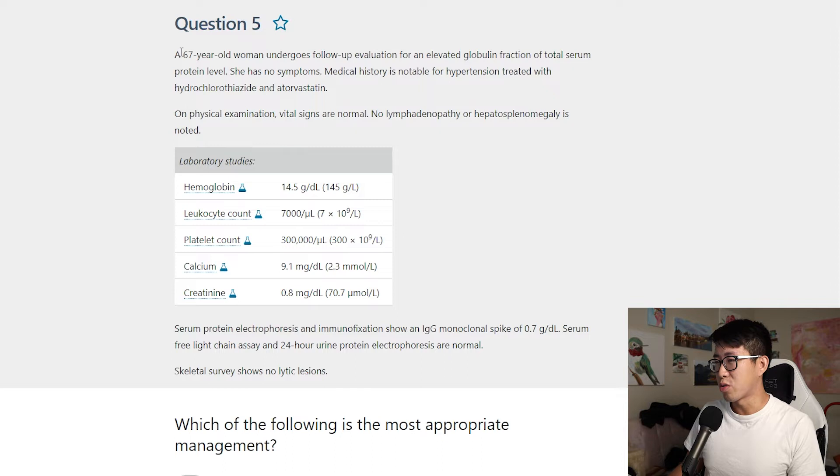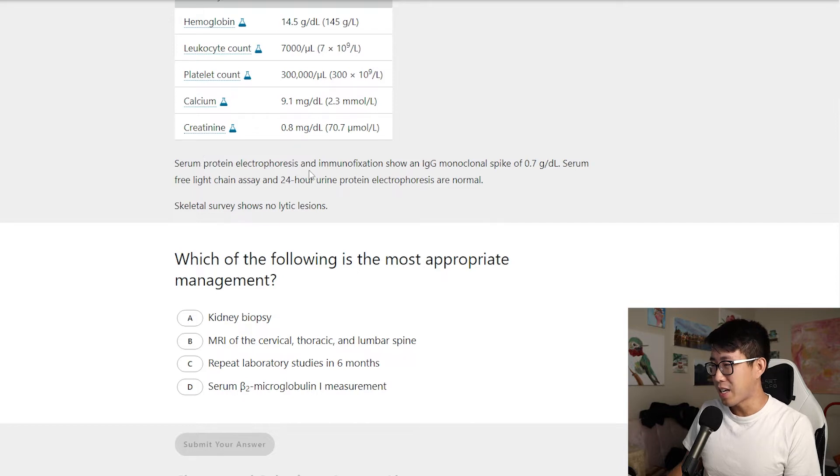Last time we got basically two out of three questions correct, so hopefully this time we can get all three. So: a 67-year-old woman undergoes follow-up evaluation for an elevated globulin fraction of total serum protein. SPEP and immunofixation show an IgG monoclonal spike of 0.7. Serum free light chain and 24-hour urine protein electrophoresis are normal. Skeletal survey shows no lytic lesions — so already they're addressing the multiple myeloma I was thinking about, and it sounds like it's not multiple myeloma.